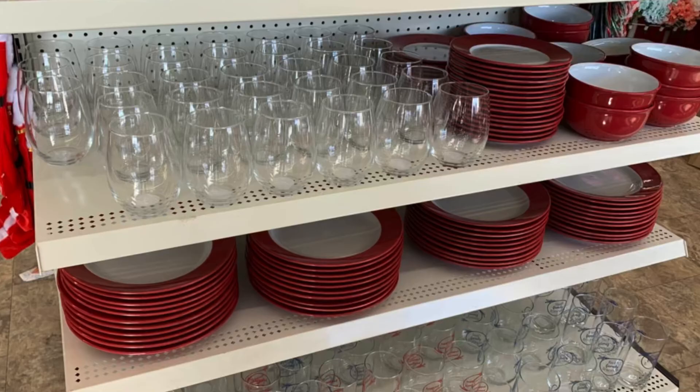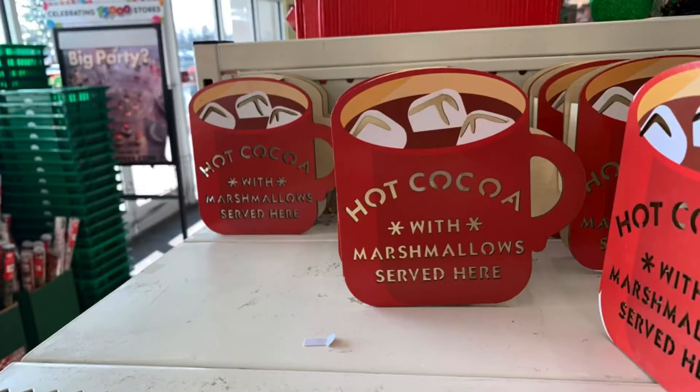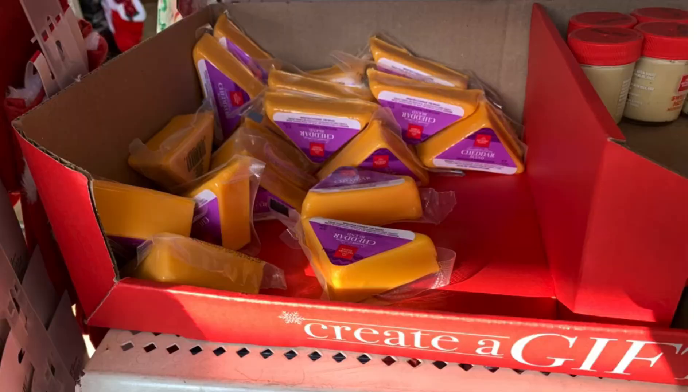The red and white dishware is perfect for Valentine's Day or even the Fourth of July. They had these coffee signs that light up — perfect for a coffee bar. They also had the hot cocoa 'served here' sign, and again they do light up. These were only a dollar.